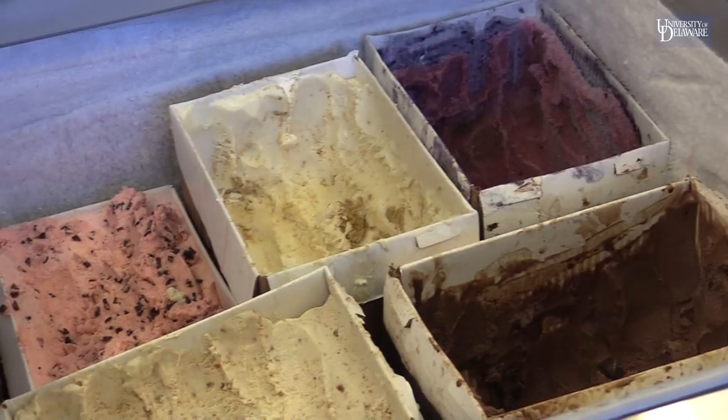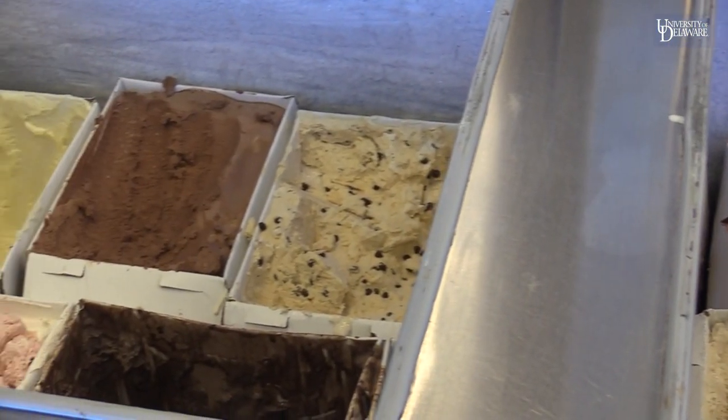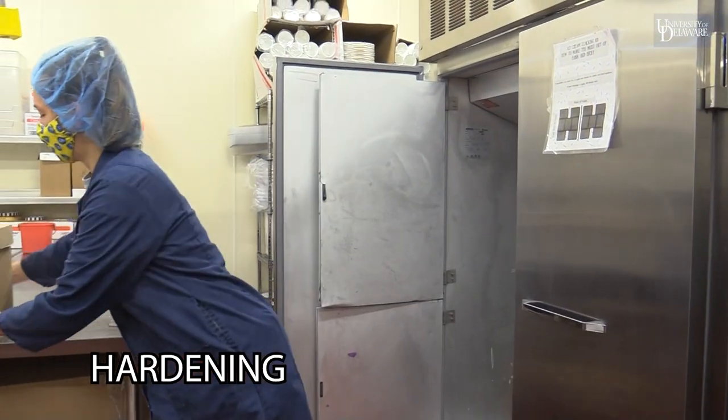At that point, it gets packaged in either pints, half gallons, or two-and-a-half gallon containers — which is what we use up front to scoop. Then we move it into our hardening freezers, which go down to negative 25 degrees, because we don't want those ice crystals to keep forming.